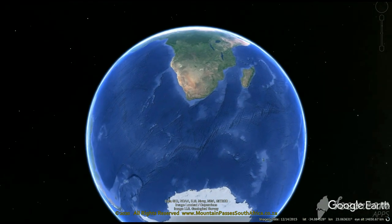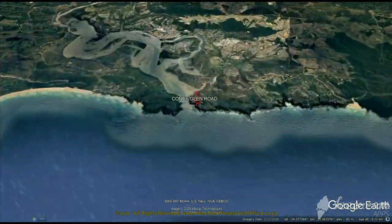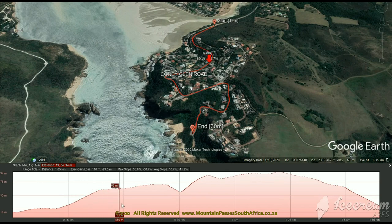Kony Glen Road is a short scenic suburban pass located on East Head at the Knysna Heads. The road is narrow and attracts tourist traffic as well as local traffic. The 12 bends are almost all sharp, so a speed of lower than 40 km per hour is appropriate.